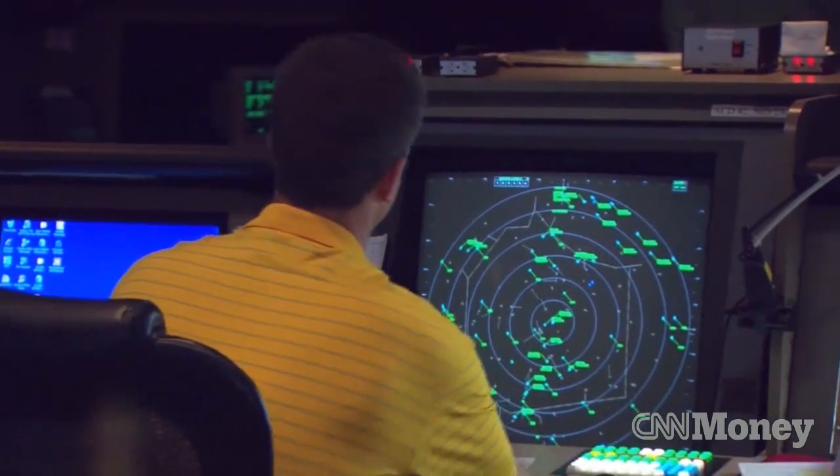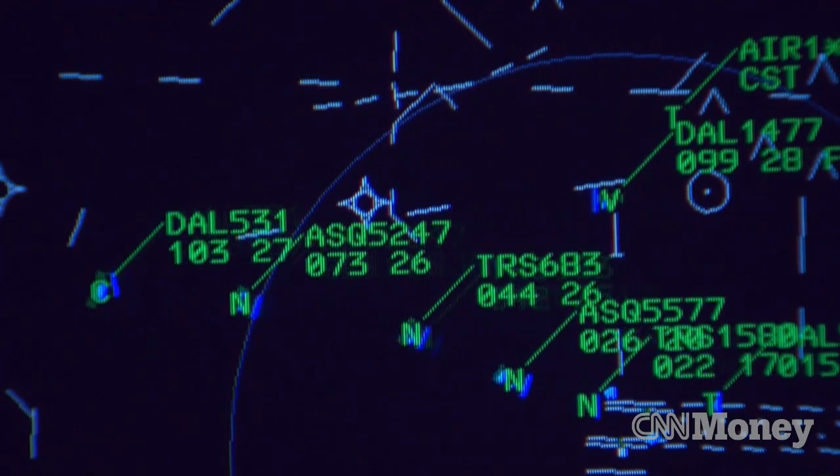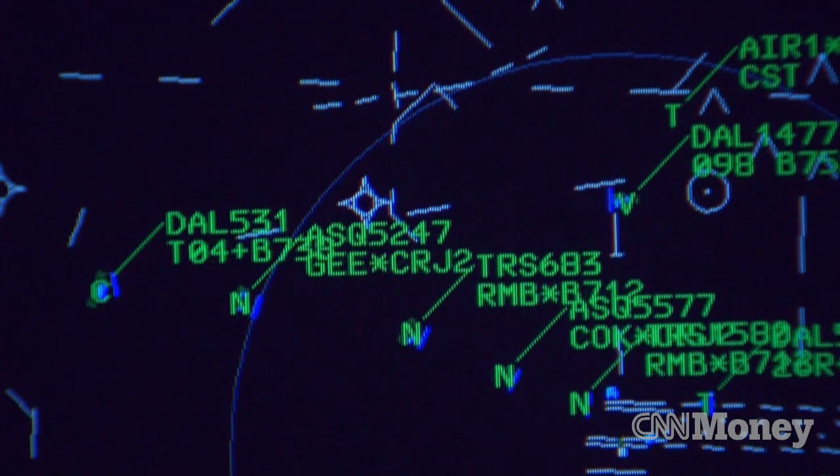The system transmits every five to ten minutes on a normal flight. If something goes wrong, like the plane deviating from its route, the system will start streaming live second-by-second data.